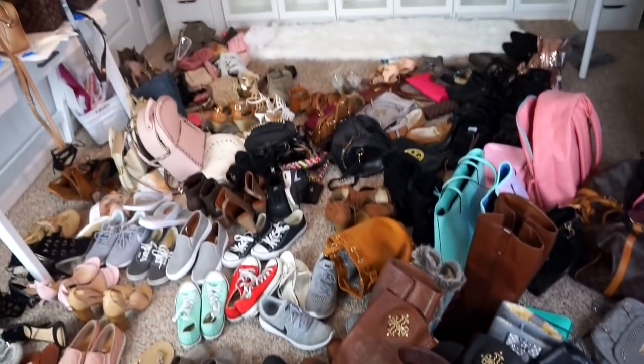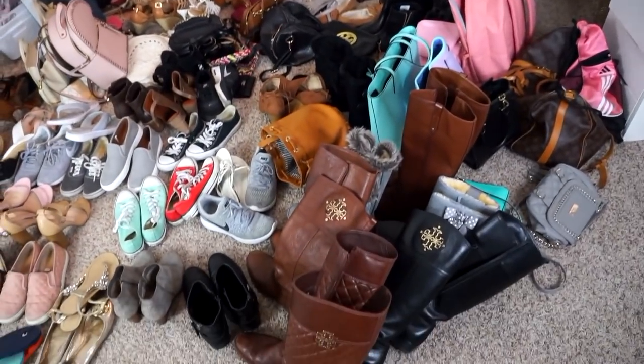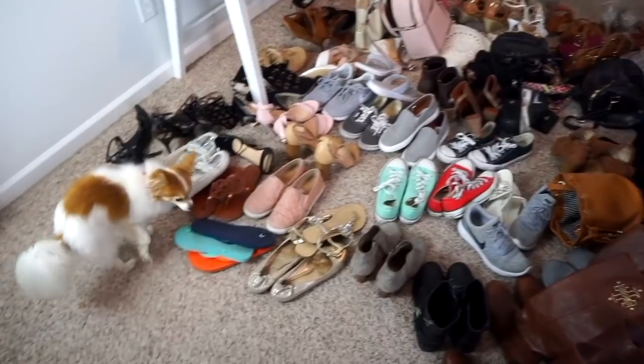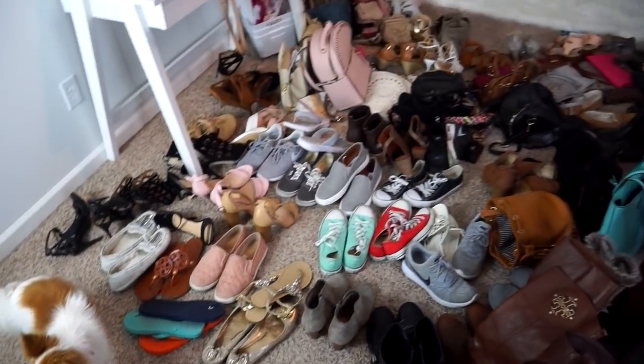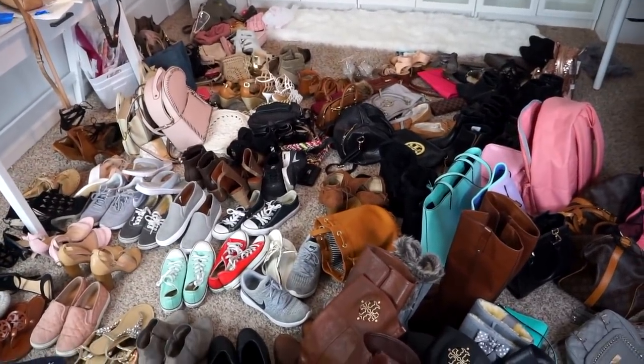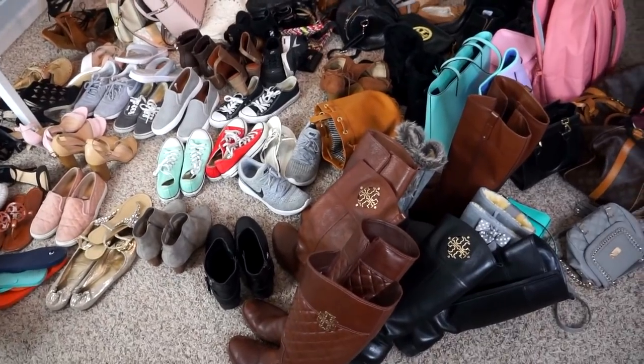Here is everything. When I see this I'm like, I can't believe how much stuff I have — and then there is no turning back after this point. You just have to either get rid of it or put it all away, and putting it all away is going to suck. So you might as well just get rid of it, right?